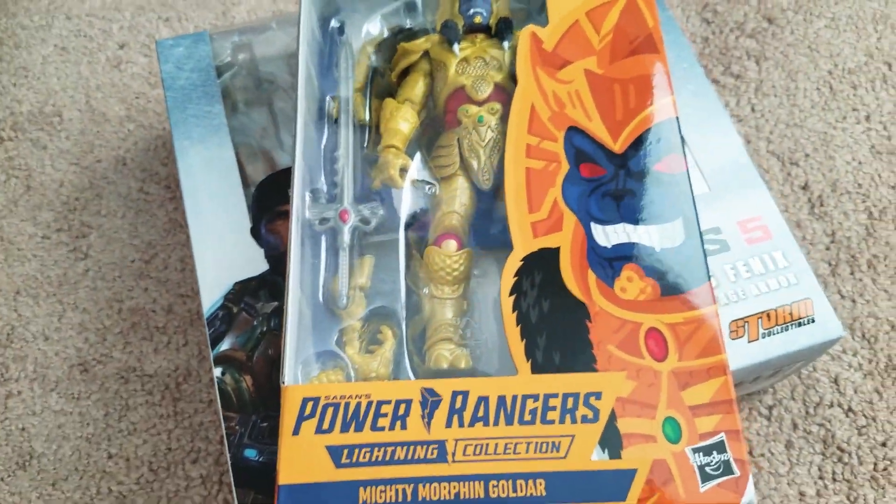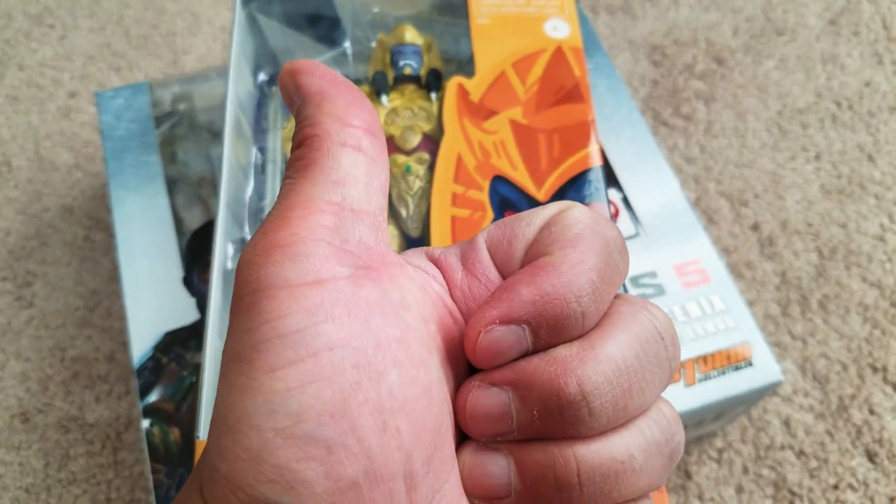So there you guys have it. That's my little haul. As always, hope you guys enjoyed, and thanks so much for watching.